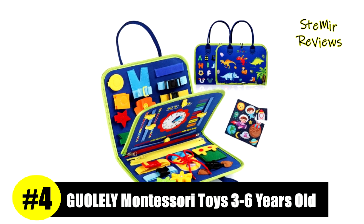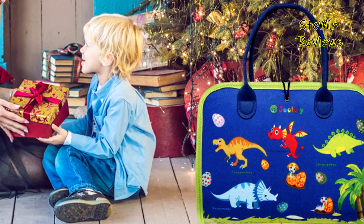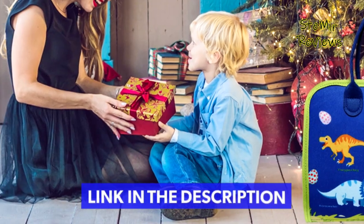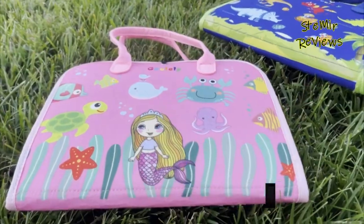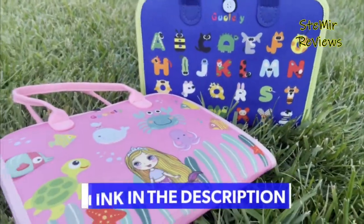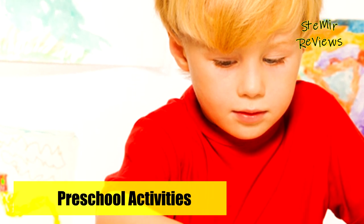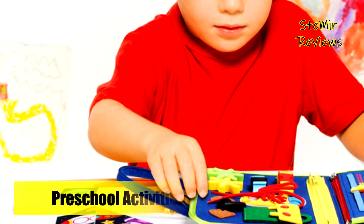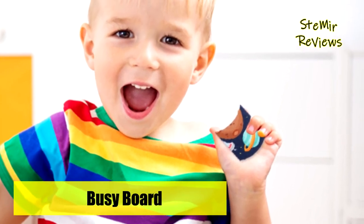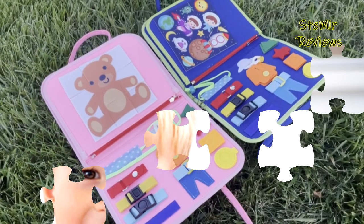Number four in our top is from the Goalie brand. The Goalie Montessori toy helps kids with natural learning through play. It features 25 Montessori toddler activities including zippers, shoelaces, buttons, belt buckles, jigsaw puzzles, alphabet, clocks, and calendar learning games. It's a safe preschool learning activity for quiet play that develops fine motor skills, dressing skills, finger dexterity, and cognitive skills. The upgraded design has more sections and more fun compared to other busy boards.